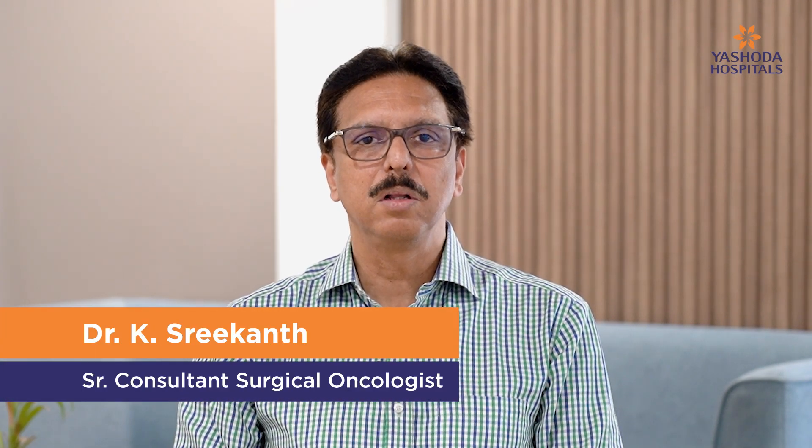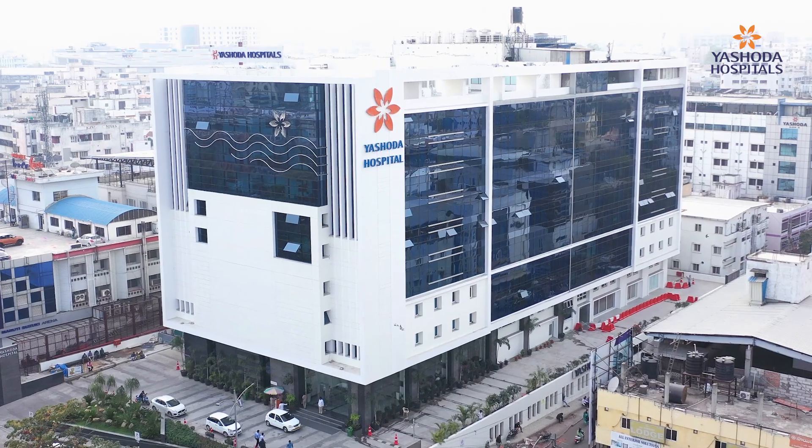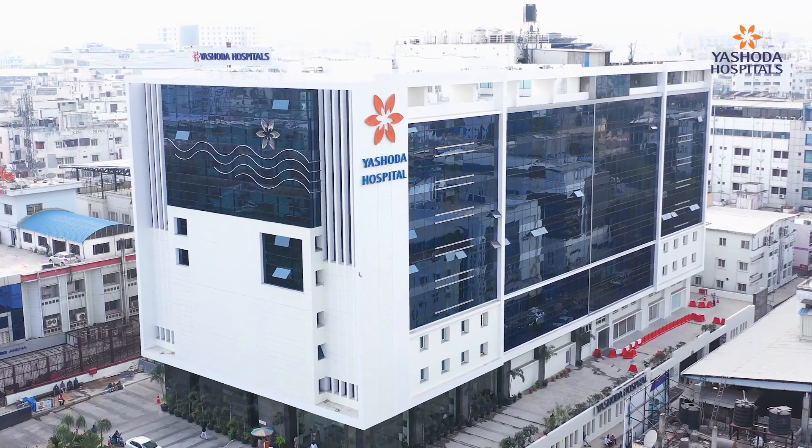Hi, I'm Dr. K. Srikant, Senior Surgical Oncologist, HOD and Clinical Director and Robotic Surgeon at Ashwadha Hospitals, Samajigooda, Hyderabad, India.